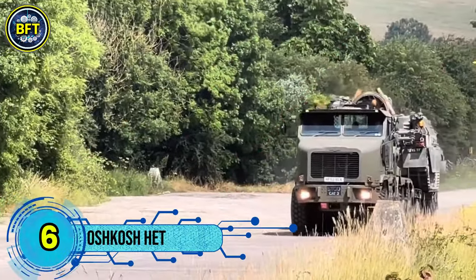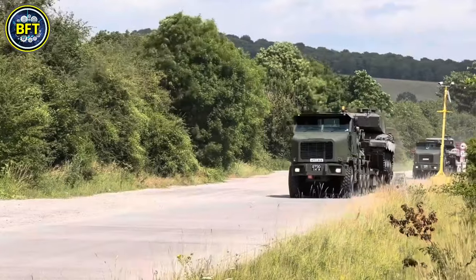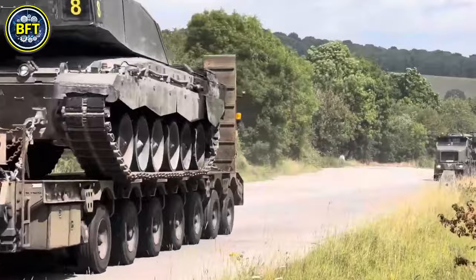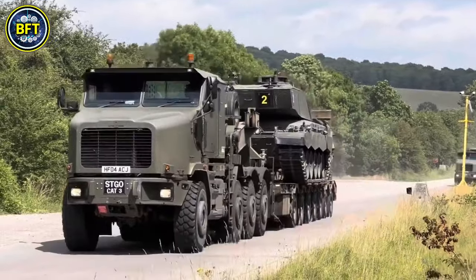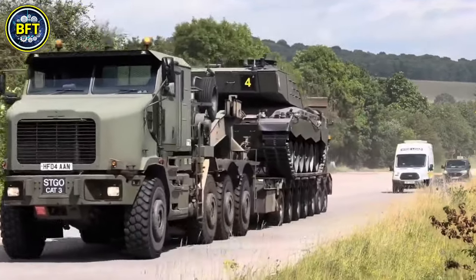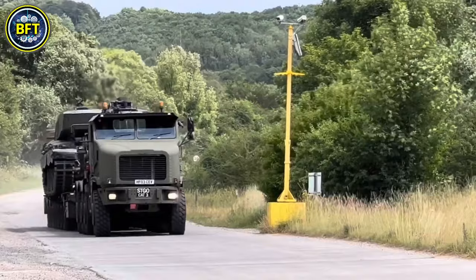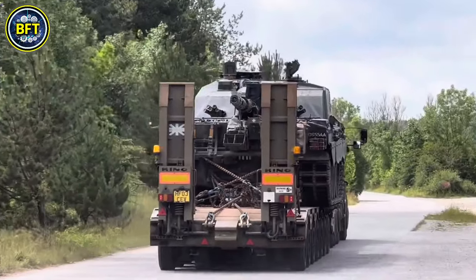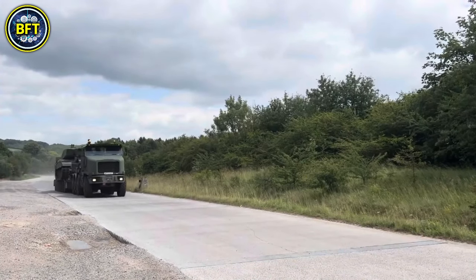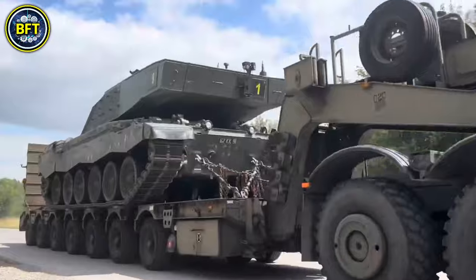Number 6: Oshkosh HET. The Oshkosh Heavy Equipment Transporter is a crucial logistics vehicle used by the British Army, with 182 units currently in service. Originally developed for the U.S. Army, it is designed to transport heavy military equipment, including the M1 Abrams tank, as well as armored personnel carriers, self-propelled artillery, and armored bulldozers. The British Army uses the Oshkosh-built M-Ton 70 tractor unit, configured in either A-0 or A-1 versions, paired with a DRS Technologies M1000 semi-trailer. This combination replaced the earlier M911 tractor and M747 semi-trailer, offering improved performance. The HET's primary role is to transport, deploy, and recover heavy vehicles and equipment, ensuring critical assets can be moved efficiently across long distances.